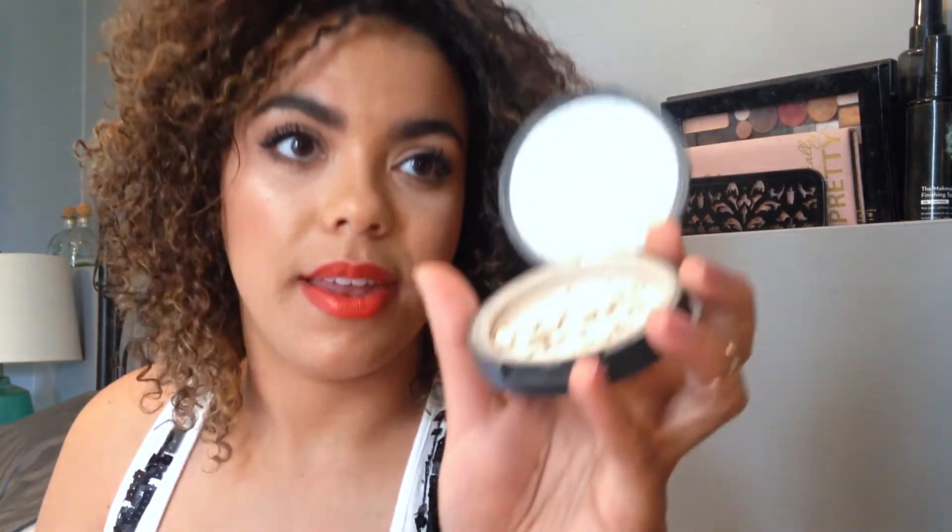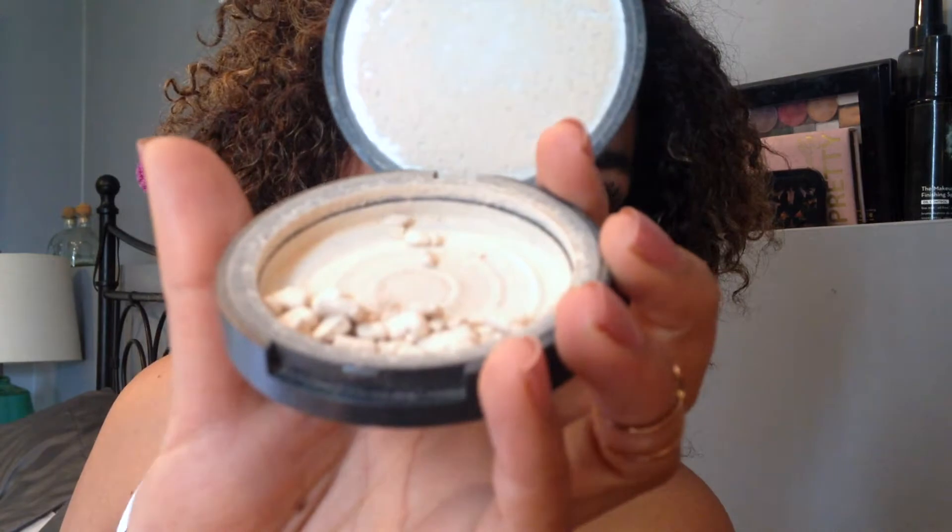Then the Neutrogena Shine Control Powder. I've talked about this before. Oh no - it's almost broken and then I put it in my purse. Well, luckily I've got a backup and another one on the way. Whenever I go to the States or have a friend that goes, I make them buy it for me. It's really sad, but it is a great shine control powder - good for touch-ups too.